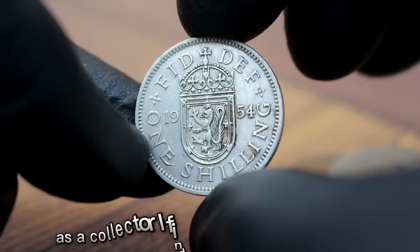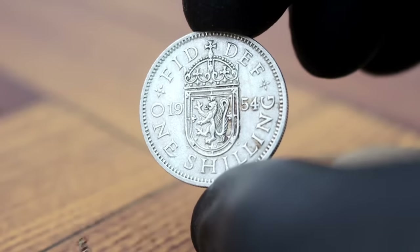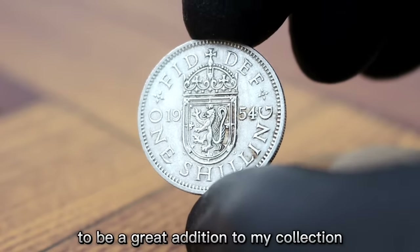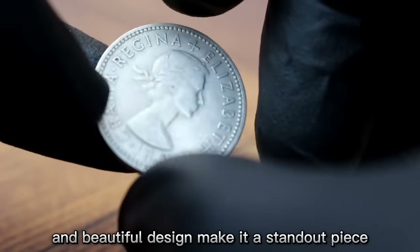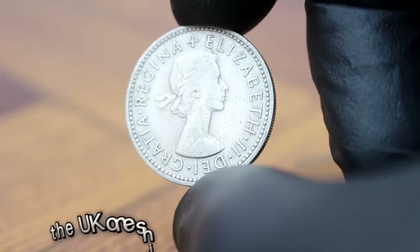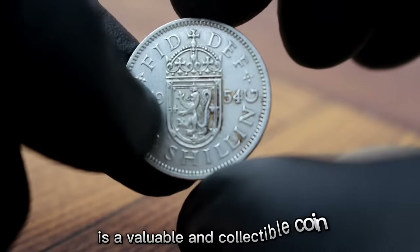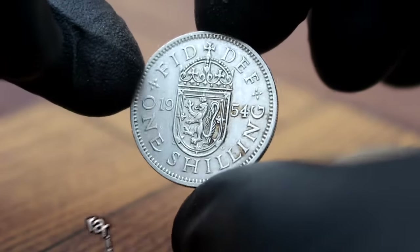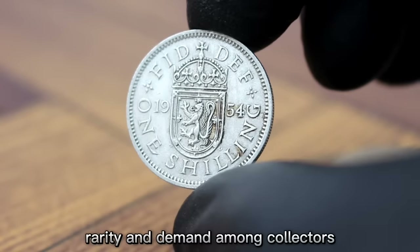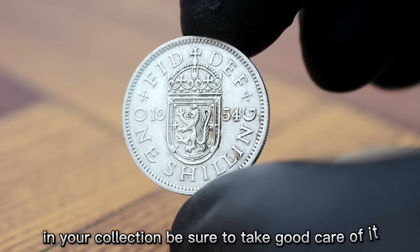As a collector, the UK one shilling 1954 in very fine condition is a great addition to any collection. Its historical significance and beautiful design make it a standout piece. In conclusion, its value is influenced by factors such as condition, rarity, and demand among collectors. If you're lucky enough to have one, be sure to take good care of it.